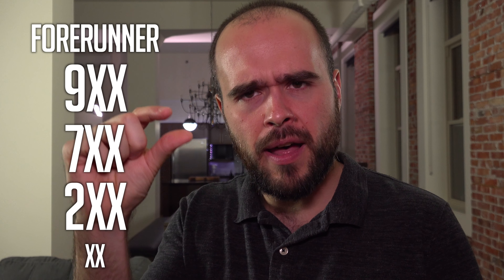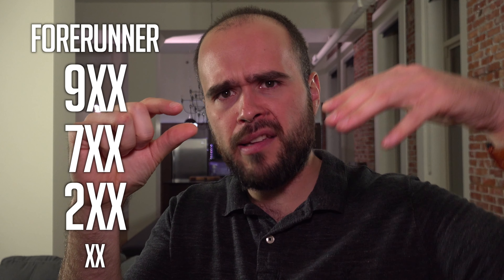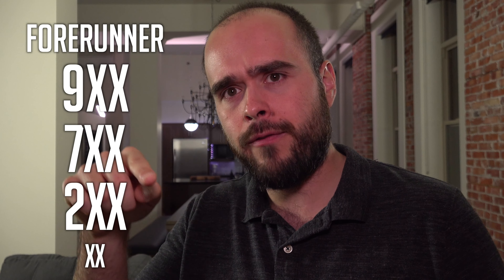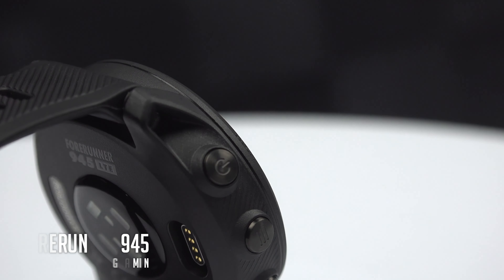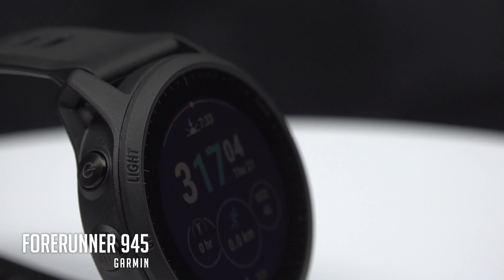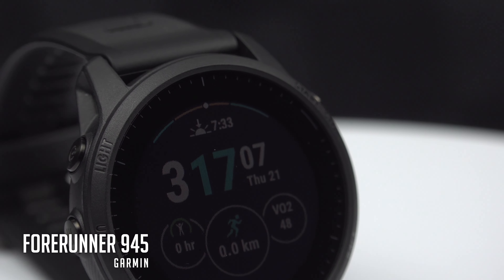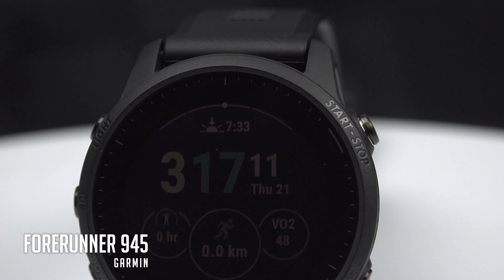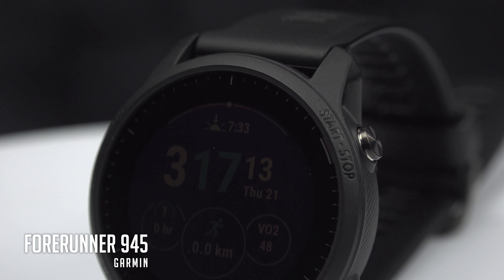If I'm not mistaken, they always finish by 5 and go up by 10. So the one I tested was the Forerunner 945, which is now a legacy model because they released the 955. After the 945 comes the 955, so probably the next one will be the 965. Basically, you will find substantially the same features as the Fenix series, but in a plastic case — which reduces costs and also the weight of your watch.